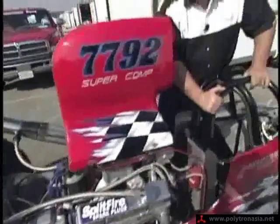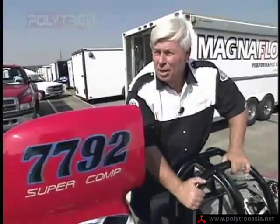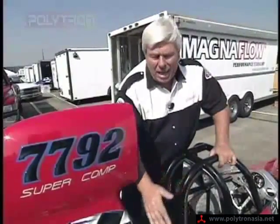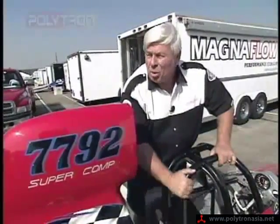Polytron keeps the temperature of the engine down. We've tested other oils and other additives, and nothing drops the temperature like Polytron. We're as much as 30 degrees below what we normally would run. In an 8-second run, this engine can go from 120 degrees to 250 degrees. We don't see that anymore with Polytron.